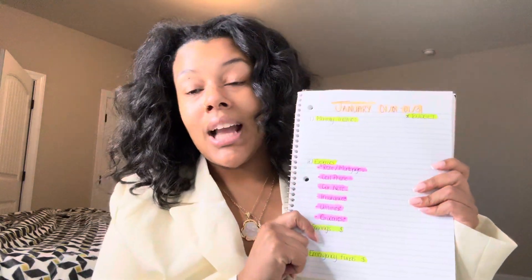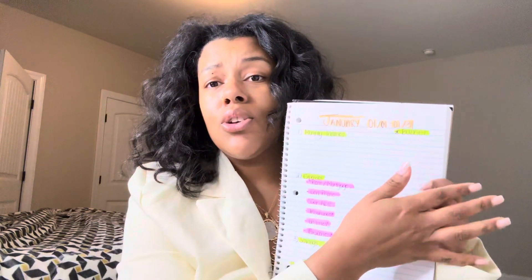So here with my notebook, I've written out the month, and you'll flip through each page, write down the month's beginning start date and all the way to the end date as well.